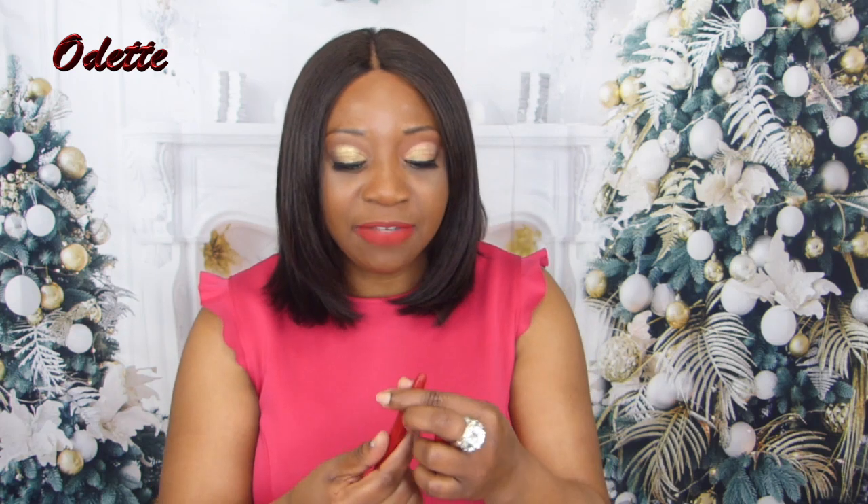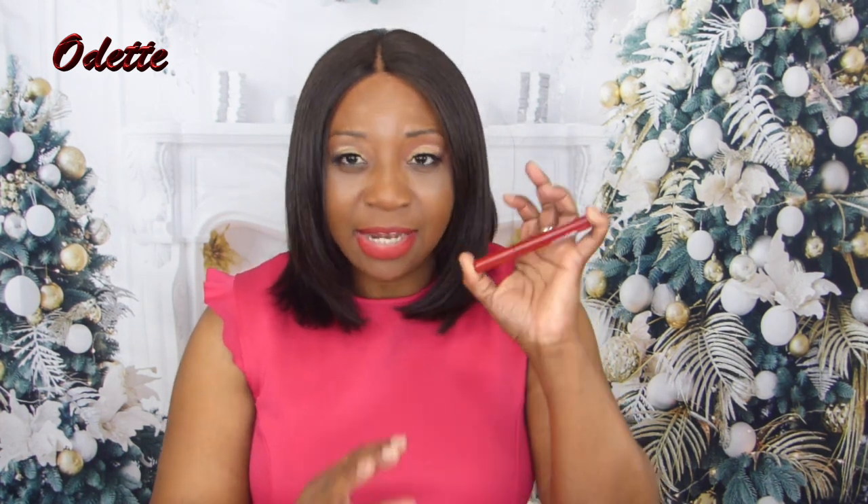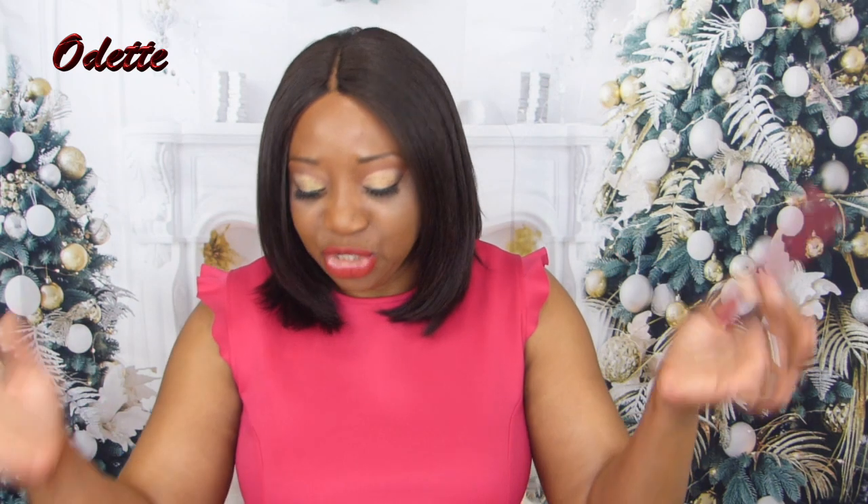Sometimes when you put on matte lipstick and you smile, you can see all the cracks in your lips — not this one. It is very, very pretty. It's a beautiful red, nicely toned down. I love the packaging too — nice and slim. QUO Beauty, if you are living in Canada, Shoppers Drug Mart is where you would find that.